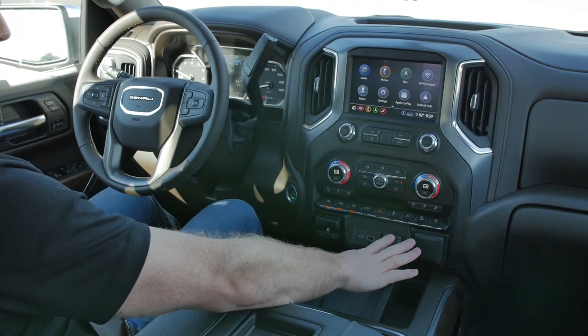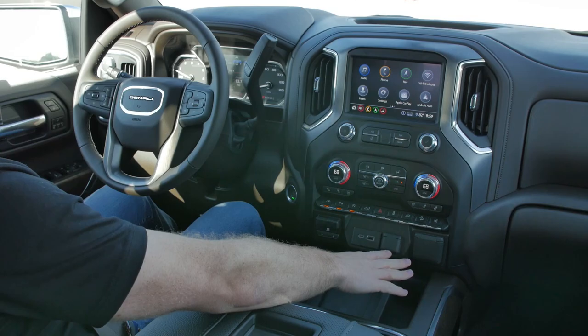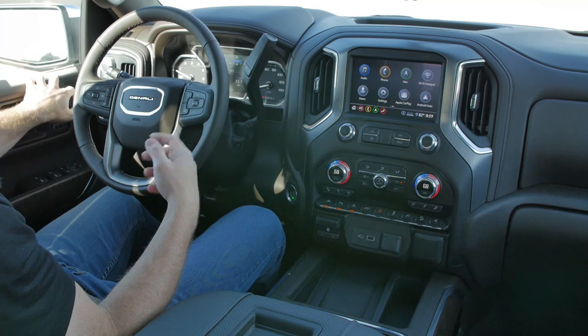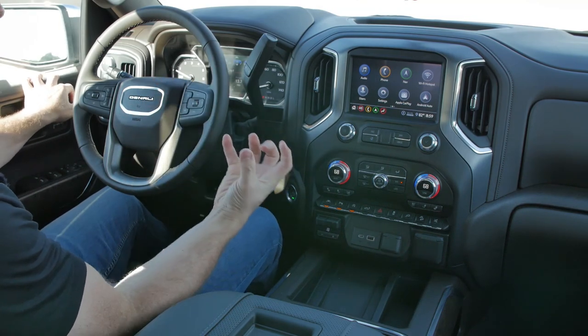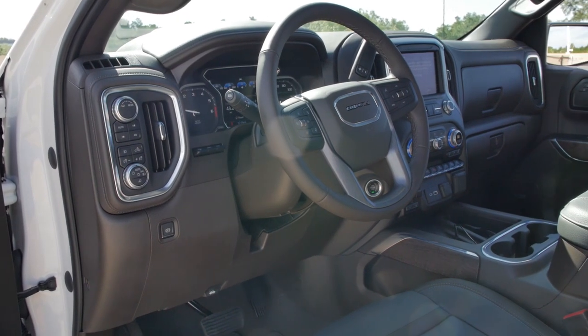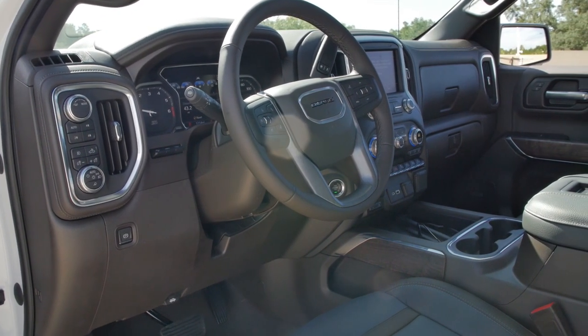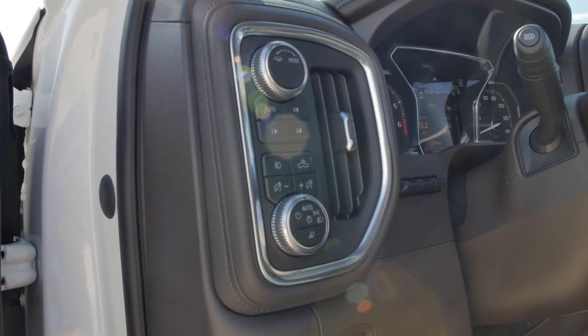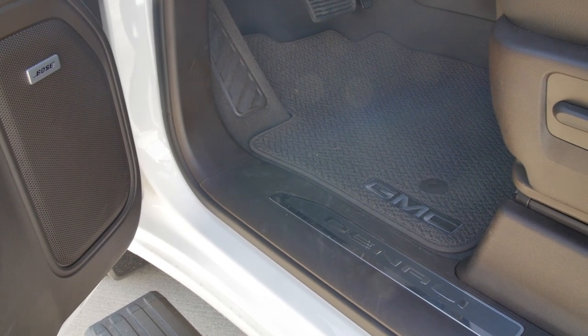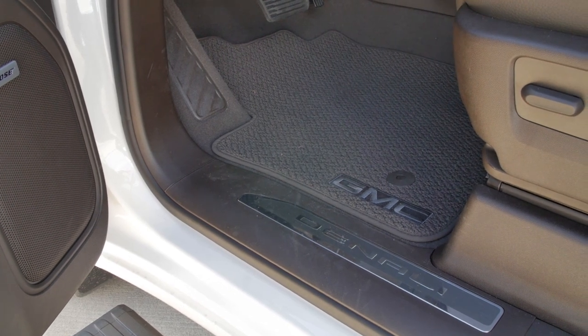No blank buttons to speak of on the Denali trim. Even though this interior doesn't look quite as nice as the Ram or the top F-150s, when you start touching stuff you realize it is actually quite nice. All of the surfaces — the door cards, the entire dashboard — are a nice leather that feels really premium, more than the last Silverado that I drove.